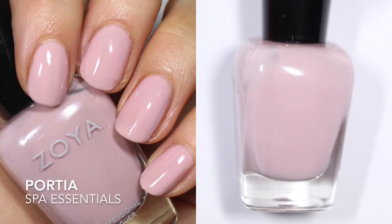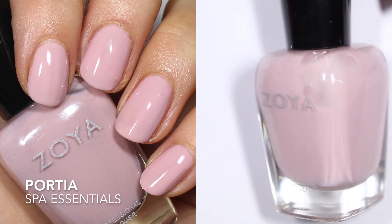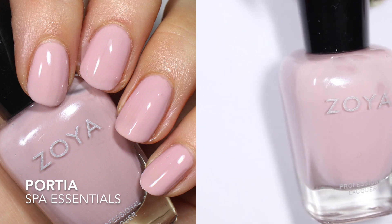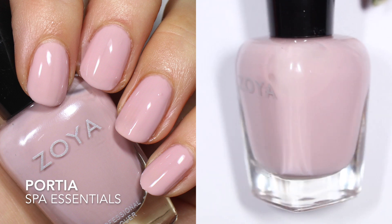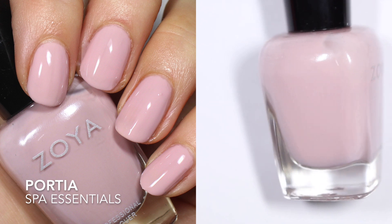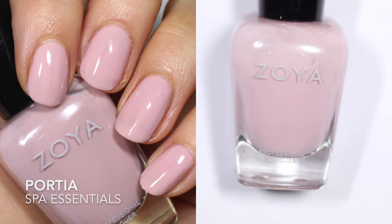Next up we have Portia. A lot of these were part of the original line — this one is part of the Spa Essentials collection, but I don't have release information for that. It could just mean it's been around for a long time. Zoya describes Portia as a soft milky pale rose with cool lavender undertones in a smooth cream finish. They say it's a different choice for a charming, delicate nude look.